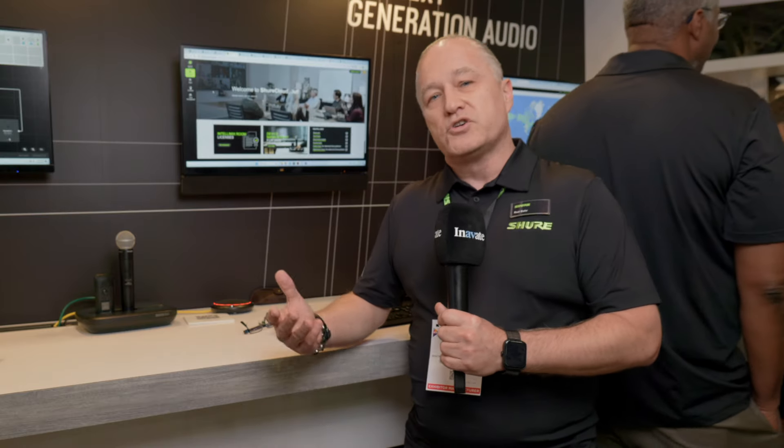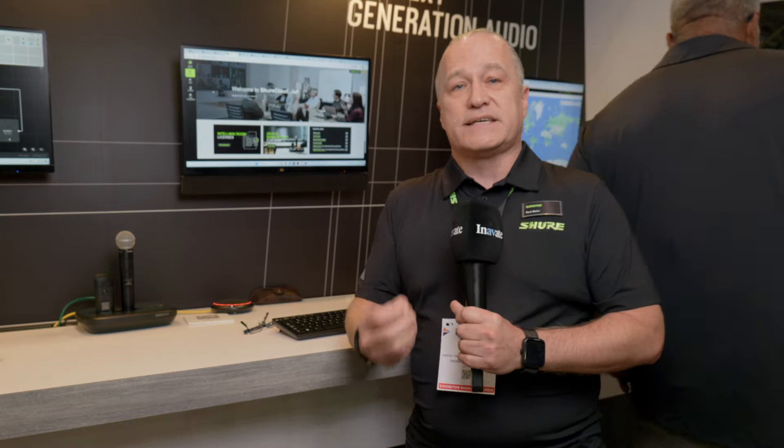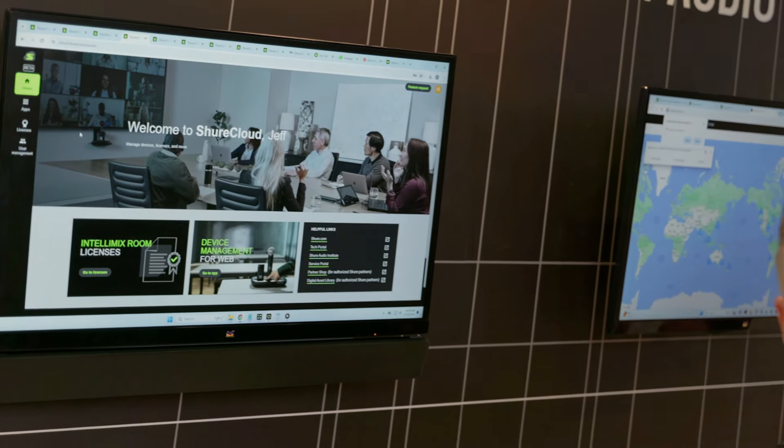As a platform, Shure Cloud remains free and it's how you will access those online services that you really need. Recently we've started making that beta available to the public. We would love our customers to join us on this journey to help us develop a product that's really going to change the way you interact with your Shure products moving forward.